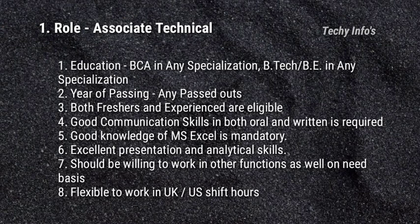Good communication skills in both oral and written is required. Good knowledge of Microsoft Excel is mandatory. Excellent presentation and analytical skills are required. Should be willing to work in other functions as well on a need basis. Flexibility to work in UK or US shift is required.